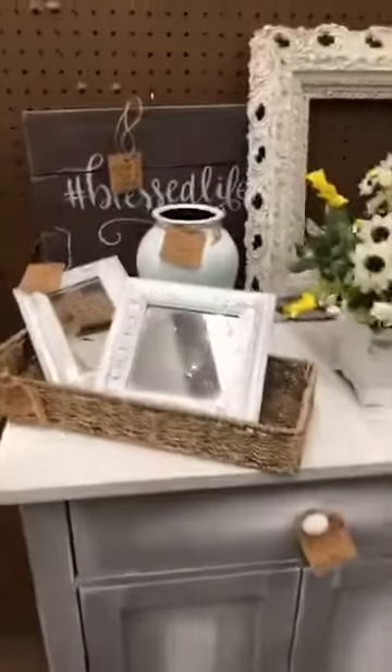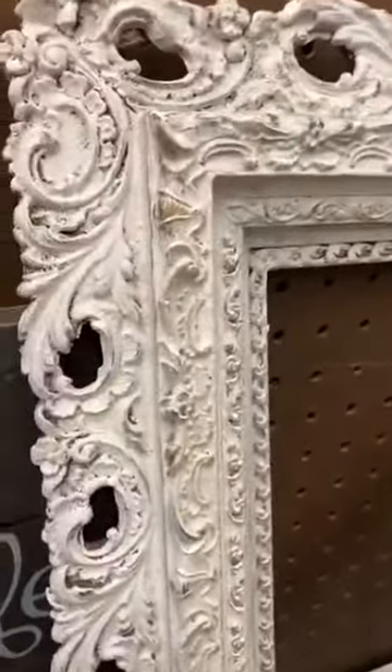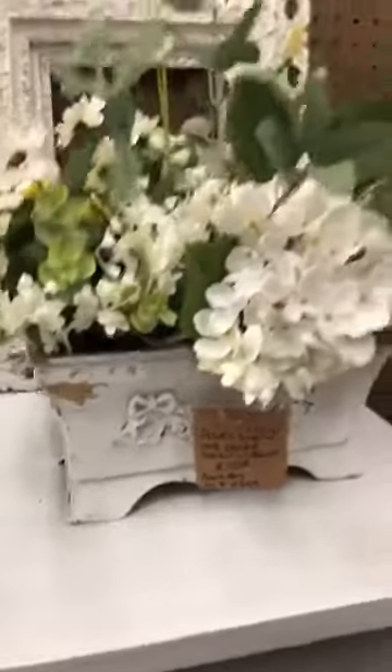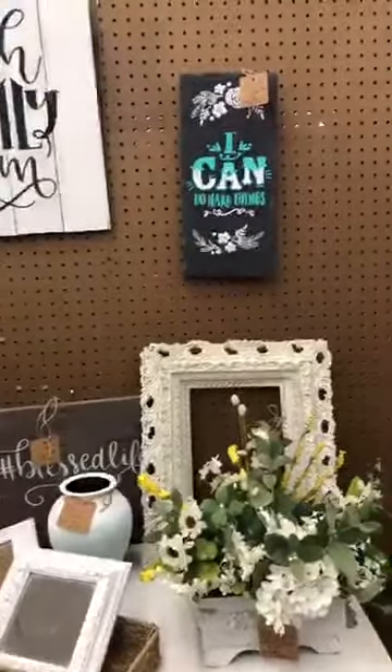I've got a couple of signs. I love this frame — I'm going to love this frame. And then I put together this little floral basket with some chippy paint on it as well. So this is all that I have so far. I've got a few more pieces that I will be putting together.